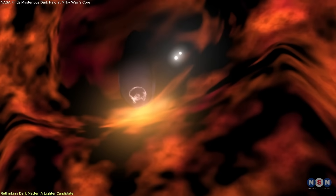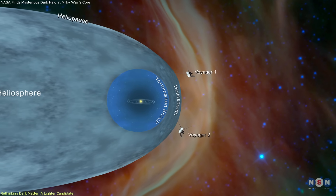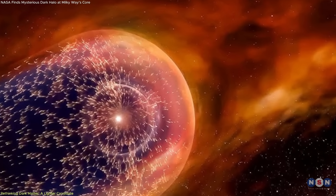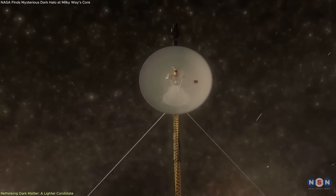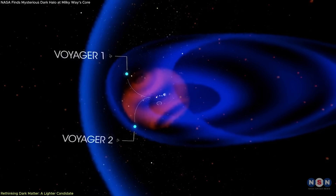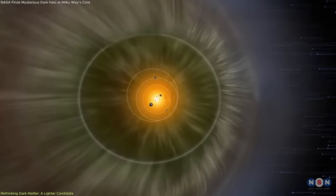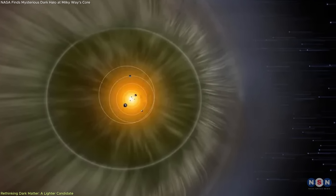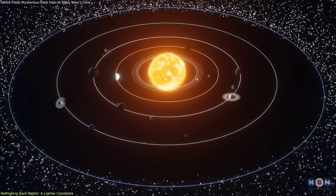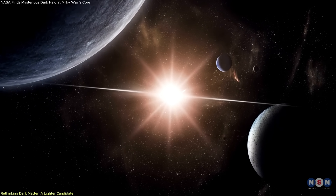Another intriguing finding from the Voyagers was that the magnetic field outside the heliosphere aligns closely with the field inside it. This contradicts earlier models, which expected a directional shift once the interstellar magnetic field took over. Initially, with only Voyager 1's data, there was speculation that this alignment might be a coincidence. But when Voyager 2 crossed the heliopause and recorded the same alignment, that theory collapsed. The magnetic fields, separated by billions of kilometers and of very different origins, appear to be part of a continuous system. This suggests that the Sun's magnetic field may be more deeply intertwined with the galactic environment than previously thought, and that our models of solar-wind interactions with the interstellar medium need to be revised.